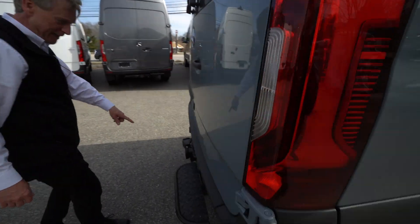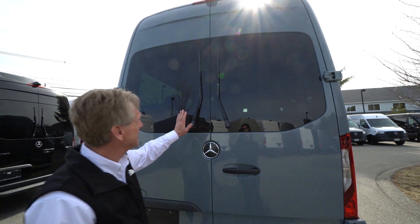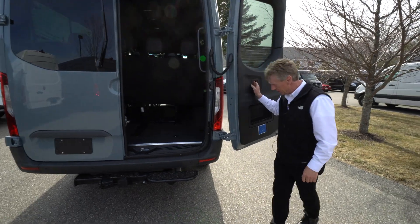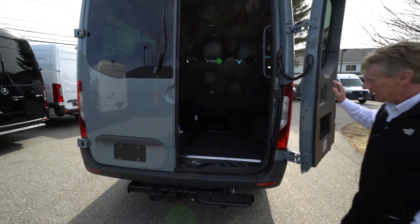It's got the Mercedes-Benz trailer hitch. You can tow a 5,000-pound trailer with your Sprinter van. It's got the rear wiper blades on the barn doors, and these doors open up 270 degrees, so easy access in and out of the back.